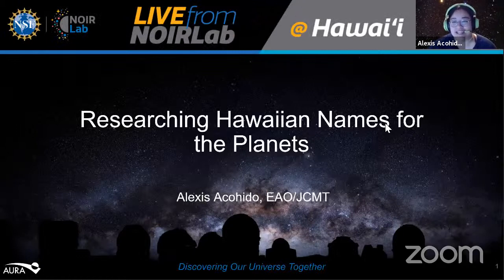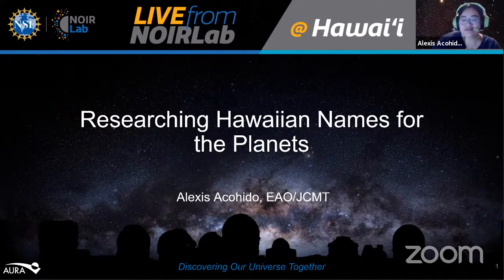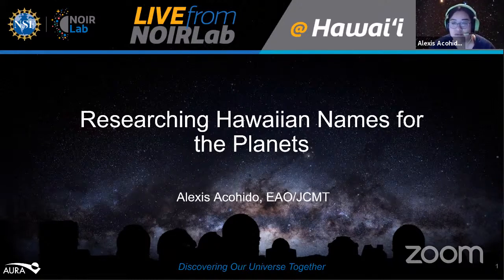Alexis begins her presentation with Aloha. She explains that her contribution to the solar system walk was researching the Hawaiian names for the planets to include in the Olelo Hawaii videos. Outreach in the COVID era really forced them to re-examine how they did outreach, and the social distancing requirements skewed things heavily toward video formats. As someone who specialized in outreach before becoming a telescope operator, this was very important to Alexis — especially since these videos would be immortalized.